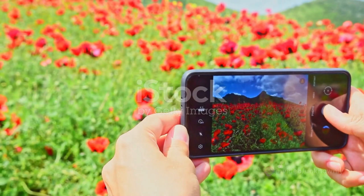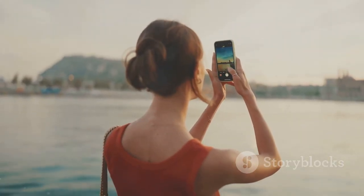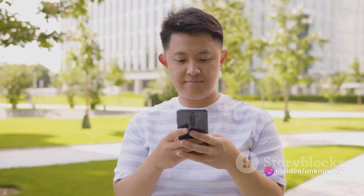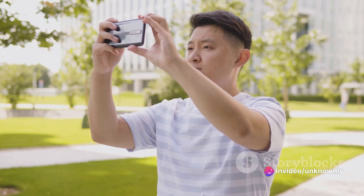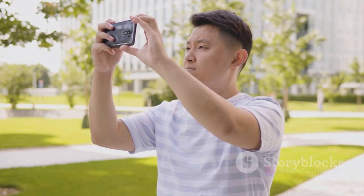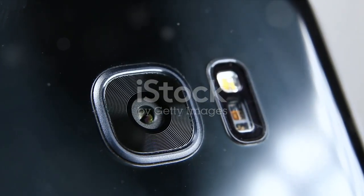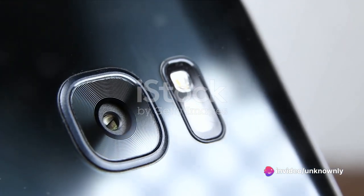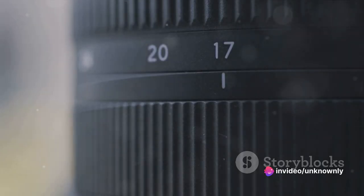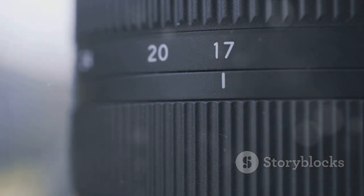Shifting focus to photography, the A53 is equipped with a triple camera setup on the back, ready to capture your world in stunning detail. The primary camera boasts a 13-megapixel wide lens, perfect for sweeping landscapes or group photos. For close-up details, there's a 2-megapixel macro lens. And to add a professional touch to portraits, a 2-megapixel depth sensor ensures your subject stands out against a beautifully blurred background.